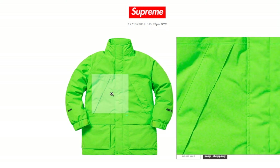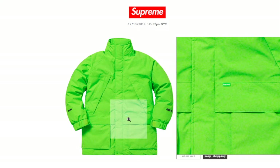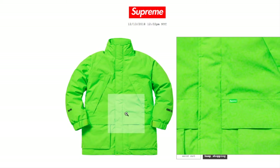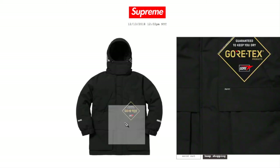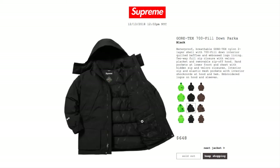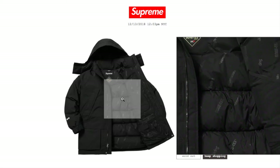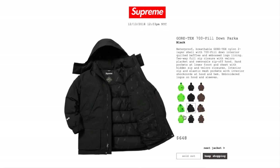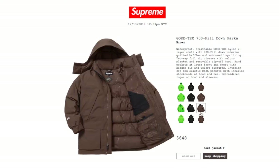Unfortunately there's nothing on the front chest area — it's kind of plain — but there is a tiny mini box logo right there; it blends in so much. There's also the black color, and inside the lining it has Supreme and Gore-Tex. Then there's the brown color. All the colors are sold out.